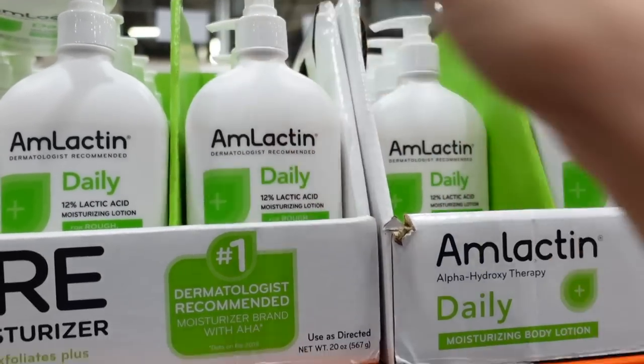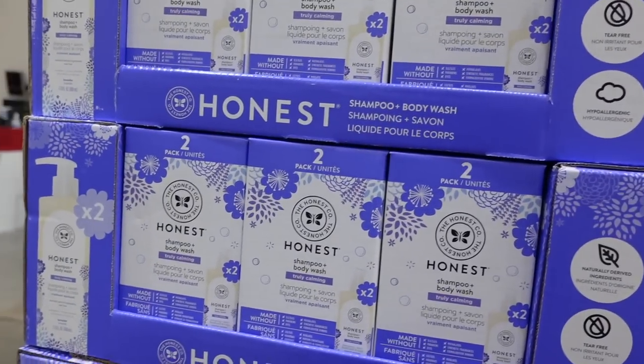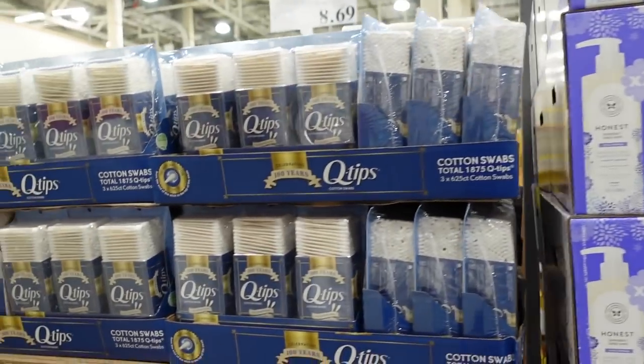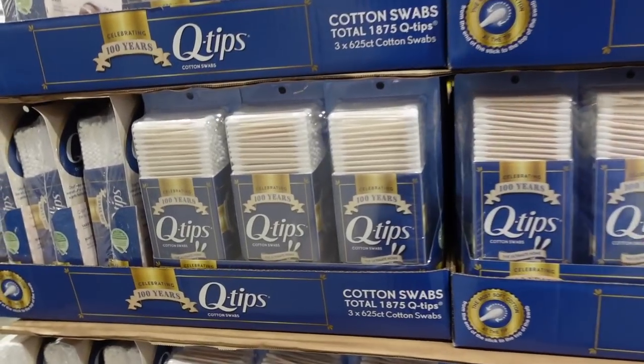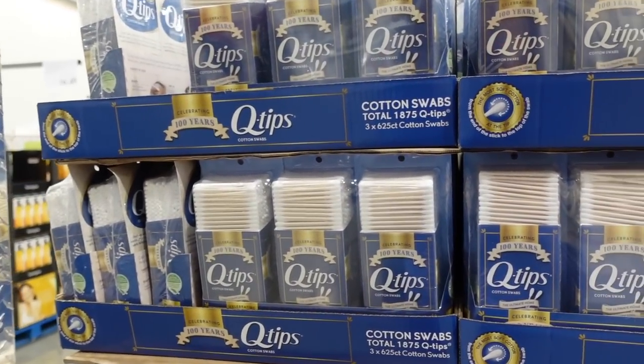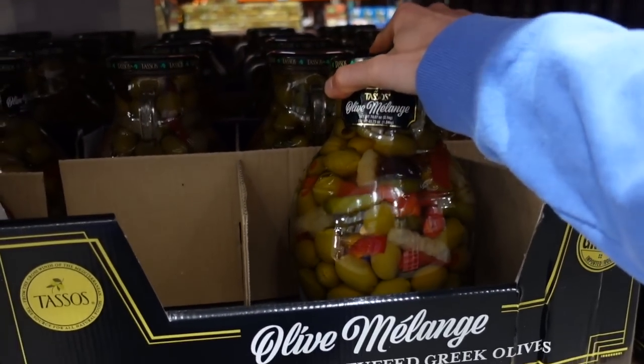Honest shampoo and body wash — an all-in-one for efficient baby hygiene. And Q-tips — these kind of look like they might be vanilla scented? Ew.